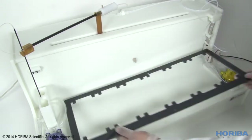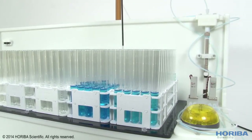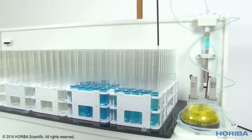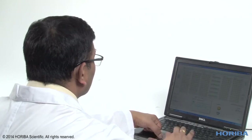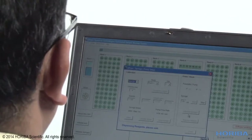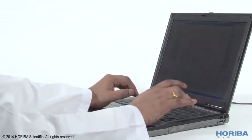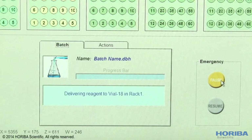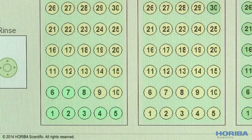With our user-friendly software, it's easy to create custom batch presets, which can be continually reused and renamed. No need to start from scratch every time. In fact, the software allows you to modify an ongoing batch on the fly, and every modification is recorded as data.